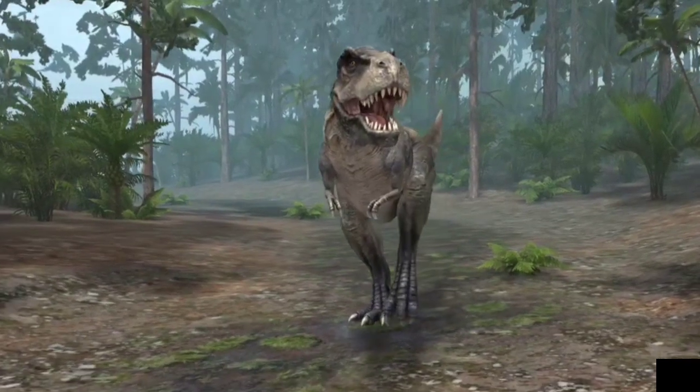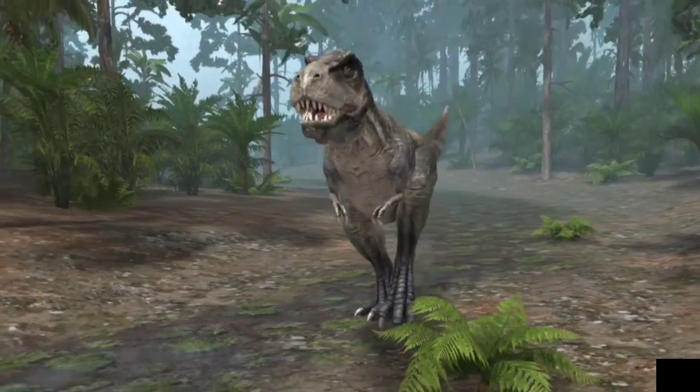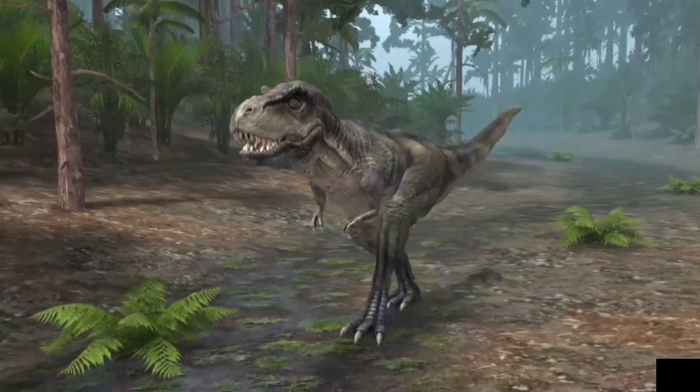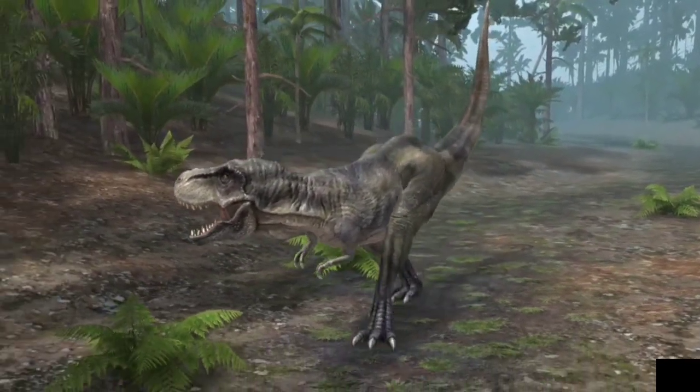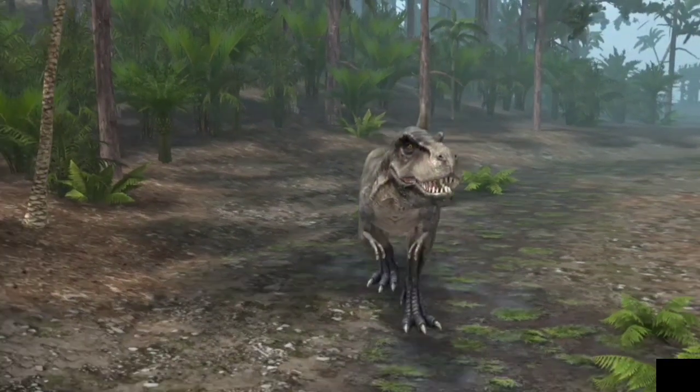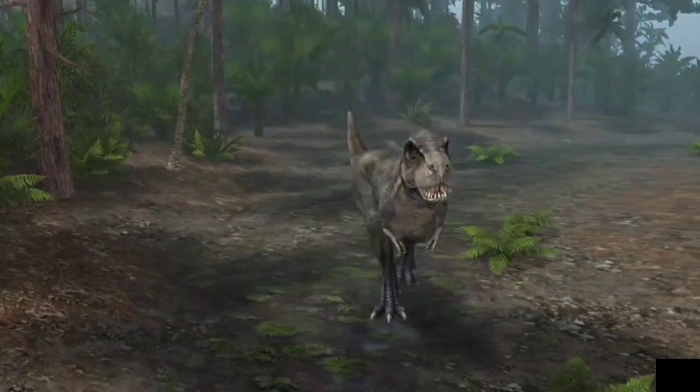Tyrannosaurus Rex is the best-known species in the genus Tyrannosaurus. It lived in the late Cretaceous period, 65.5 to 67 million years ago. It may have been an apex predator, but it has also been suggested that it was a scavenger.